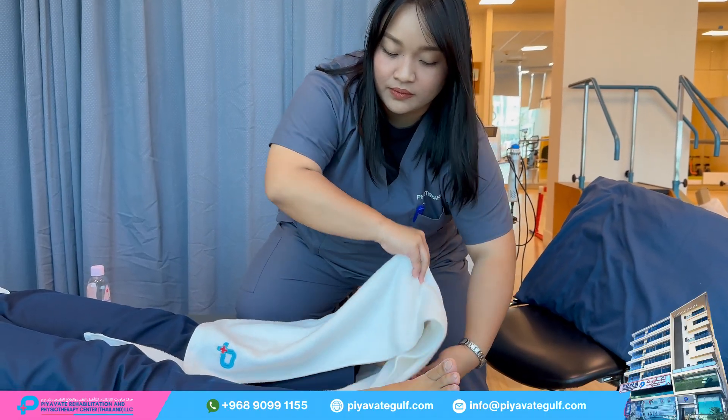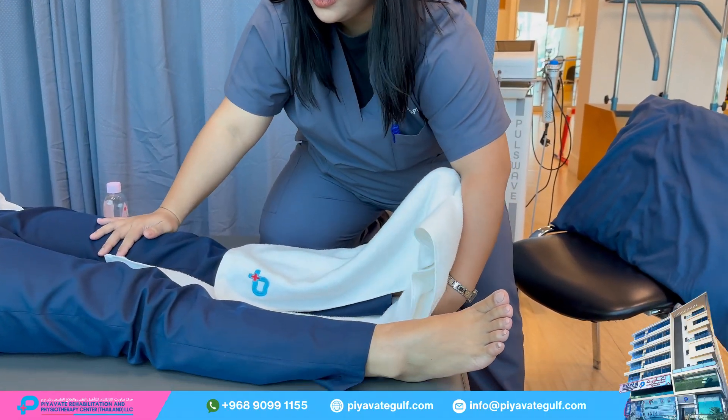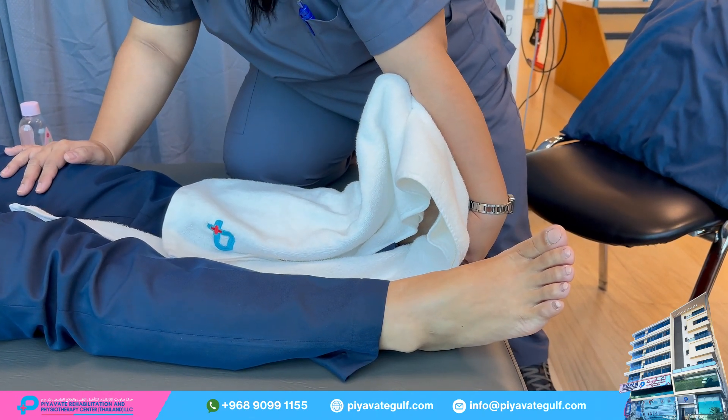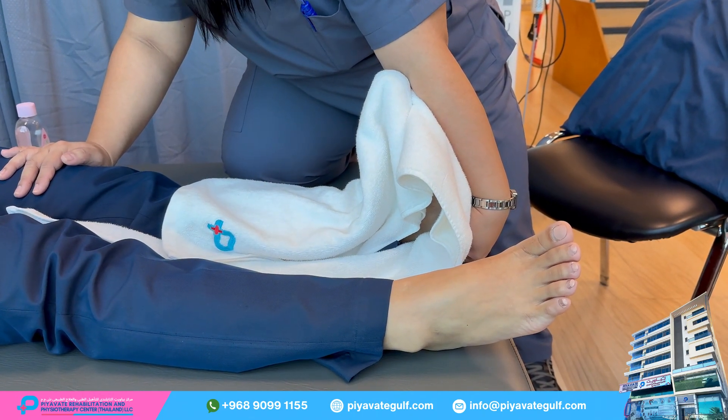Stretching or strengthening exercises around the area of treatment may be suggested to further aid in the healing process, especially in cases of tendon or ligament injuries.